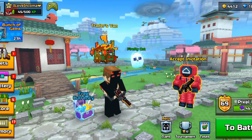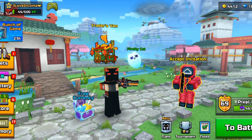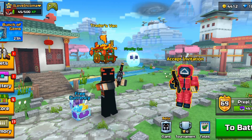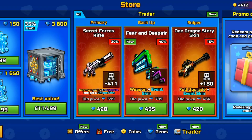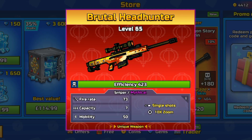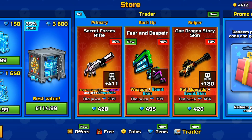I've officially received my promo code for you guys. In this video I'll be giving it away to you, and I'll also be reviewing the Brutal Headhunter, which is the One Dragon Story skin. So let's just get on with it.